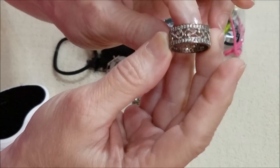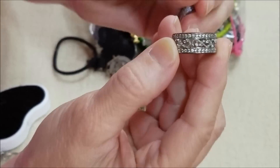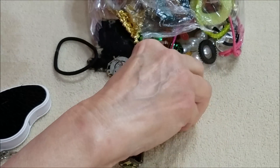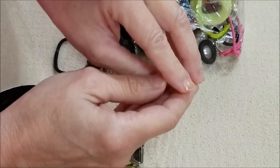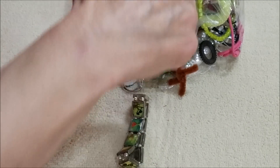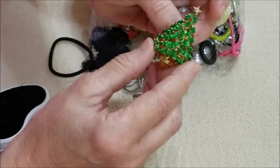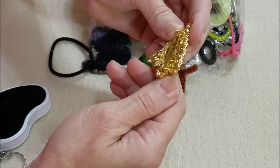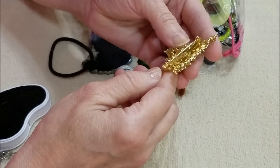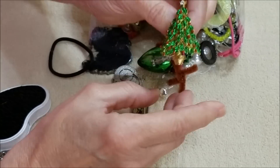I've got this to where you can see it, and we've got some loose beads. Oh, another Christmas tree pin brooch. I don't see a name on it but it's pretty.